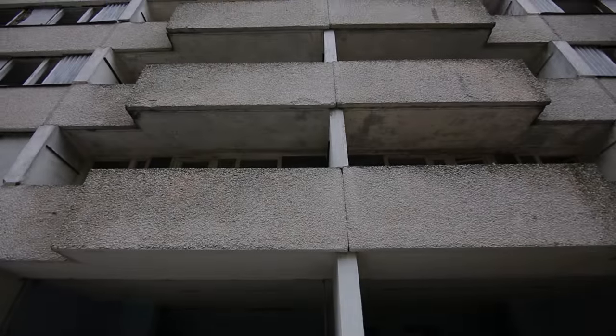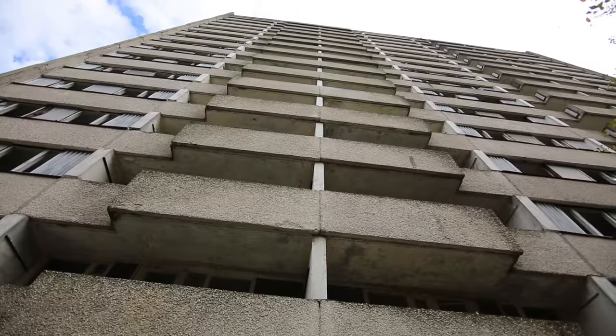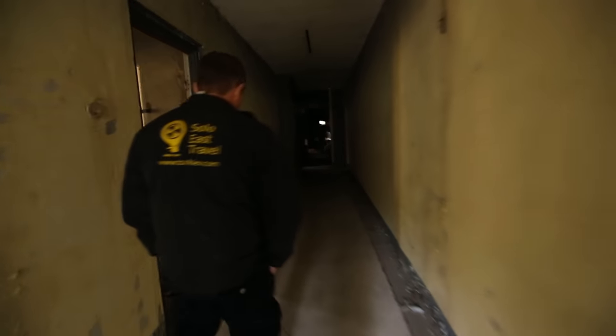Now we are going into one of the seven 16-story buildings. We are going to climb up to the top. All the 16-story buildings are apartment buildings, and they are all the same.